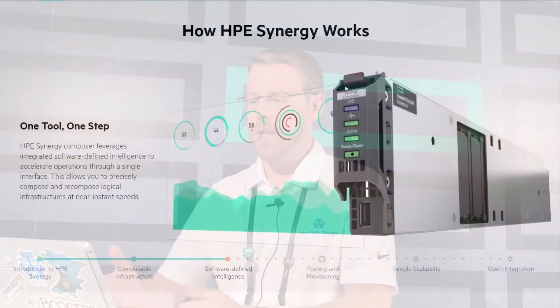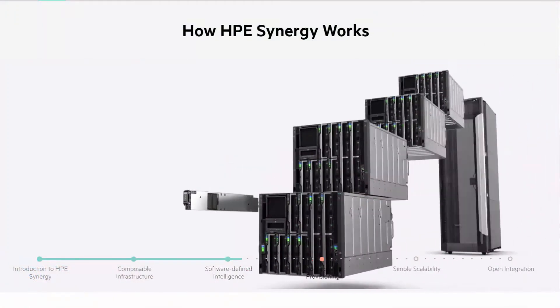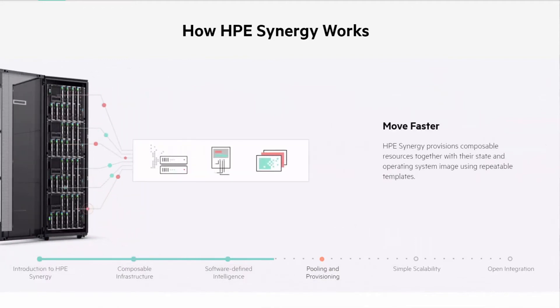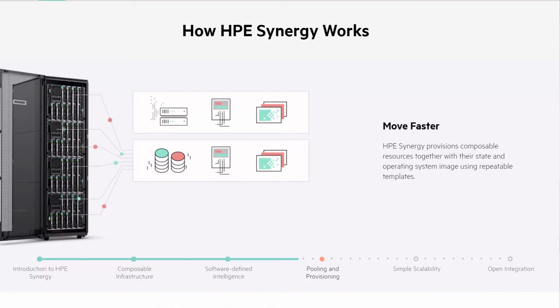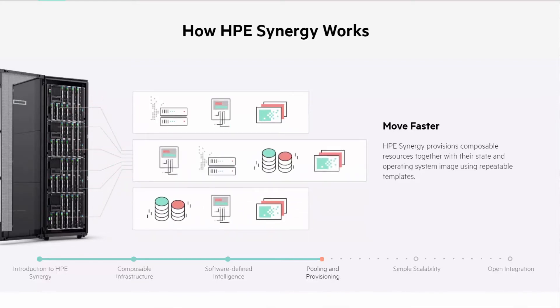When we talk about provisioning, just like other blade templates out there, we're going to keep these accessible so we can reuse them and reprovision them. If we have a template that we know is going to work for a particular workload, we can deploy right off of that template instead of having to build again and again.